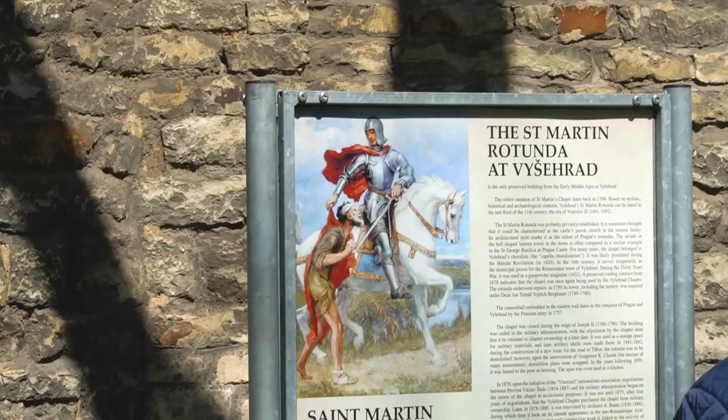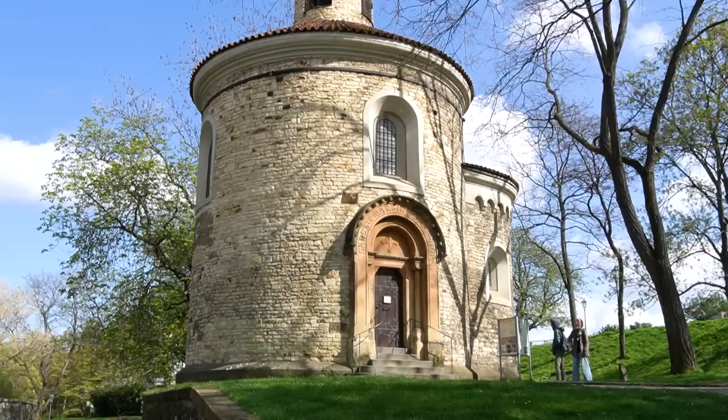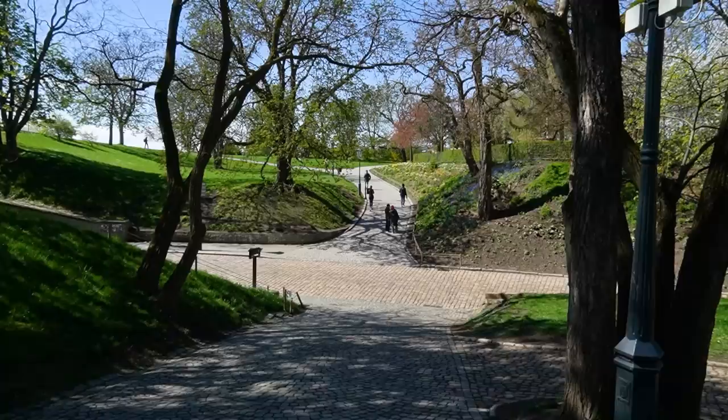Here we are at our first church of the tour — one of the oldest ones in Prague. It's called the Rotunda of Saint Martin. You can see Saint Martin up on his high horse. This rotunda dates back to the year 1100, so it is really old and it went through a lot. It used to be a prison. It was also bombed by the Prussian army, hence the cannonballs placed above the entrance to commemorate the event. But the biggest threat came much later when there was construction of the road and they were thinking about demolishing it. Luckily, it didn't happen.